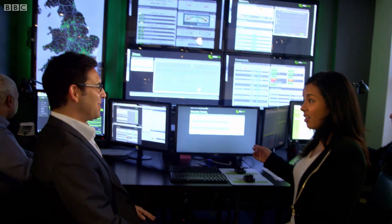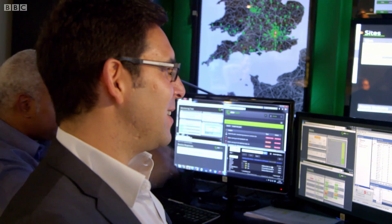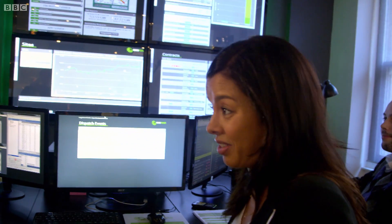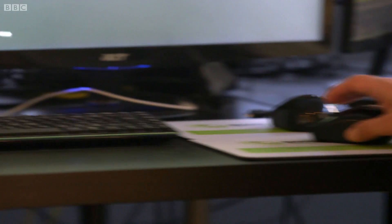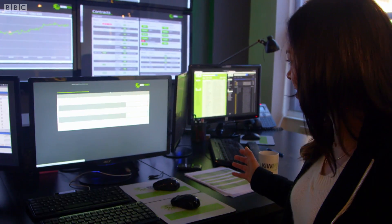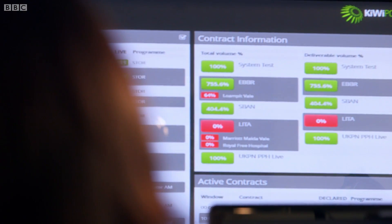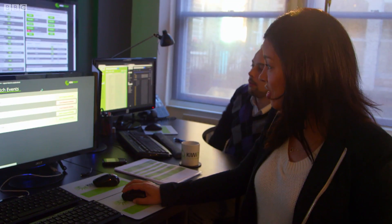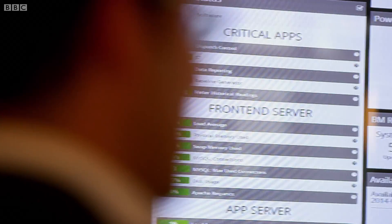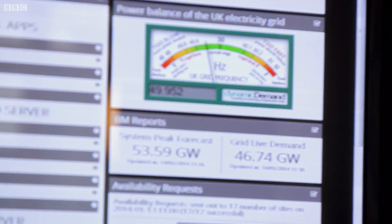That's an actual demand response event happening right now. So everything's automated on the system, however the very last signal is somebody needs to call this number — the signal that comes in from the grid to us is a phone call. Are you sure you wish to dispatch contract S-BAN? Yes. Boom — Marriott Hotel. We've got control of a lot of the air conditioning system at Park Plaza, and all the equipment is being switched off automatically.